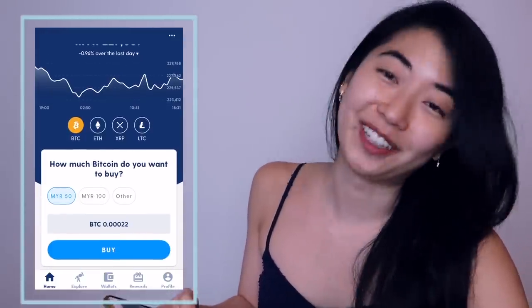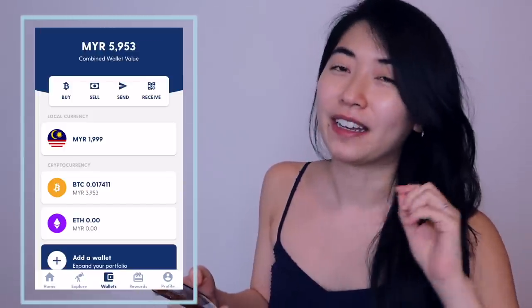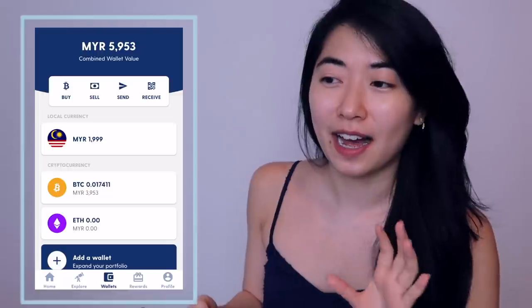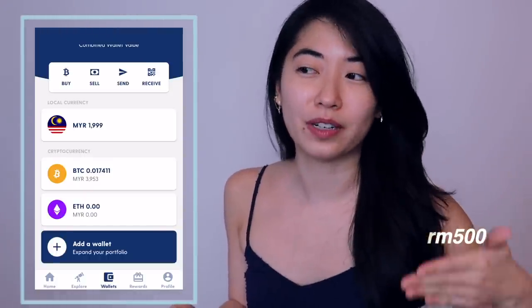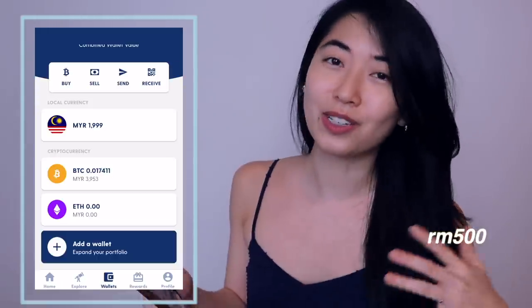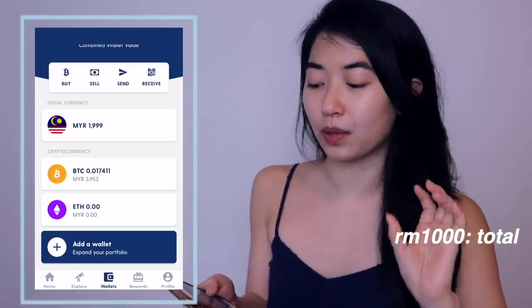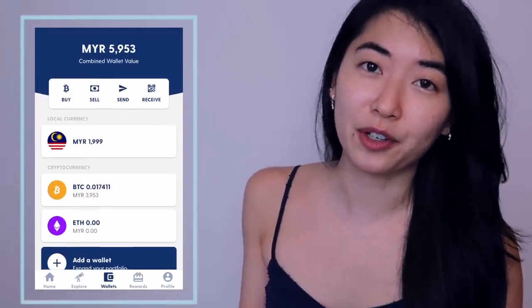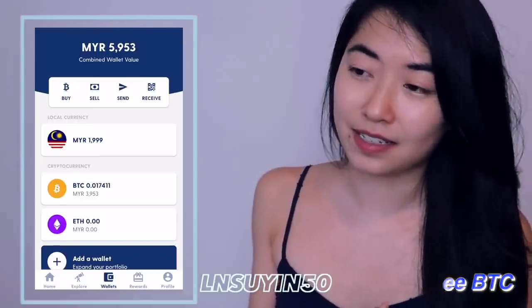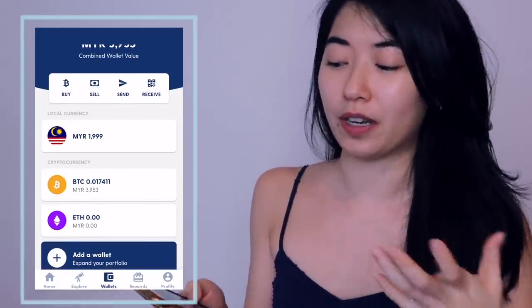Let me show you the wallet. When I made that video — I'll link it up above for those who haven't seen it — I only deposited 500 ringgit and used that to buy Bitcoin. Subsequently I bought another round of 500 ringgit worth of Bitcoin. So in total, I had invested 1,000 ringgit into Bitcoin, sitting in my Bitcoin wallet in Luno. When you use a promo code like the one I have for you, it gives you 50 ringgit worth of free Bitcoin, and that amount sits in your wallet and appreciates as the price of Bitcoin appreciates as well.